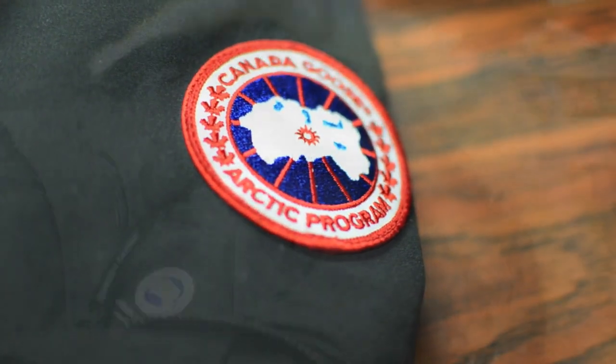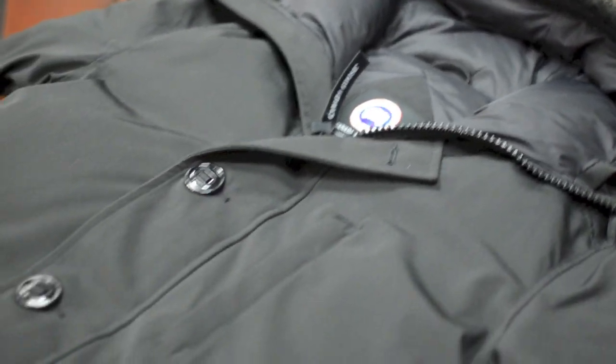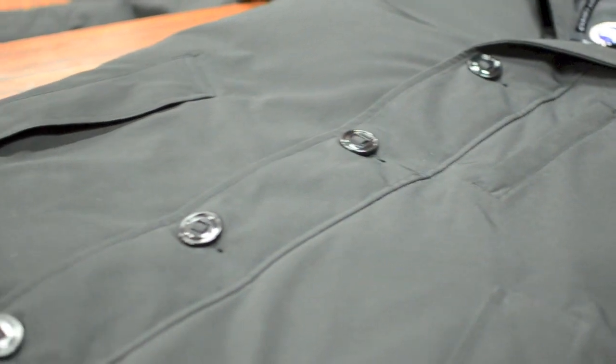For those of you unfamiliar with the brand, Canada Goose jackets are white duck down winter jackets, supposed to be one of the warmest and one of the top brands in Canada, providing superior warmth and quality. These coats are not only designed for Canadians but also made here in Canada.